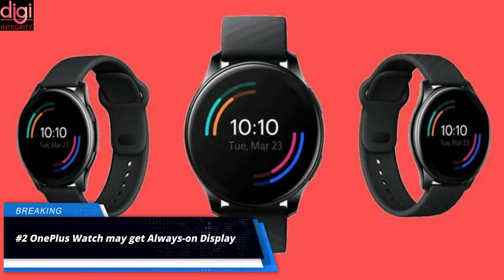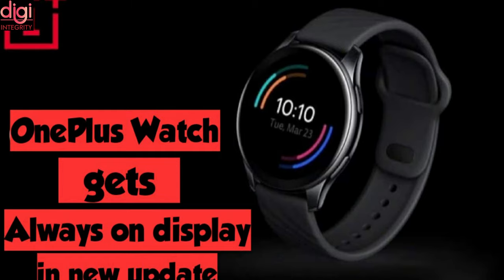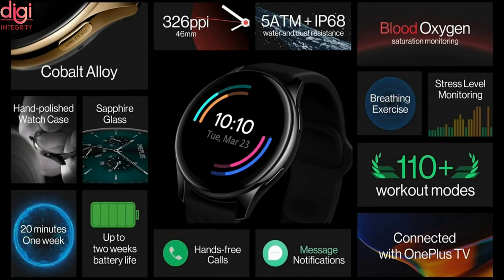OnePlus is currently evaluating an always-on display feature for the OnePlus Watch. An upcoming OTA update will allow users to customize the preset reply list. OnePlus Watch specifications include a 1.39-inch AMOLED display, a 402mAh battery, and an IP68 rating.